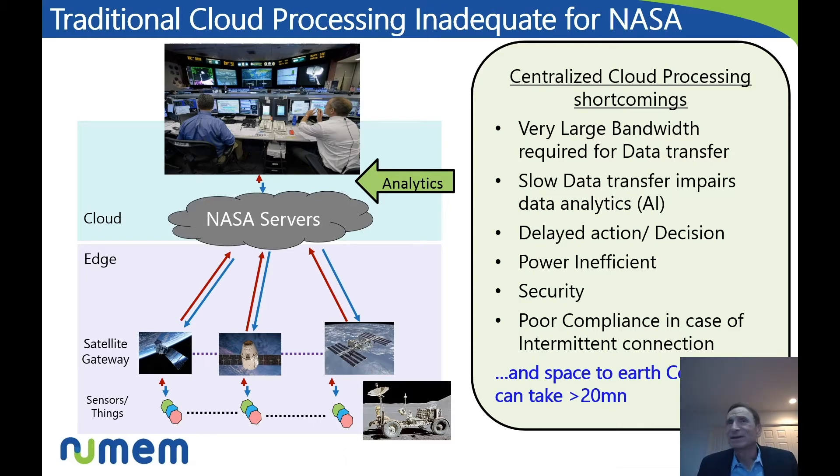Very slow data transfer — pairing data and analytics in deep space, that communication from the spacecraft to Earth may take over 20 minutes. It creates delayed action and decision. God forbid you would be on a spacewalk in a difficult spot needing to get some analytics done, and you have to wait 20 minutes until you get a response. Definitely not practical.